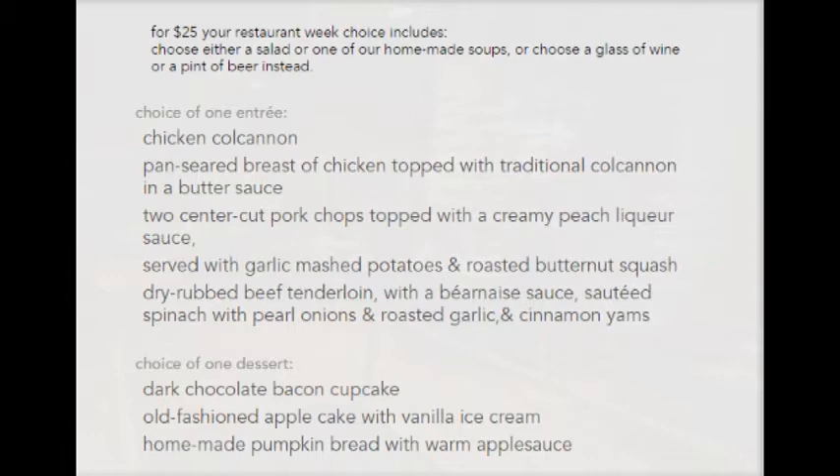Pan-seared breasted chicken topped with traditional kolkkanen and a butter sauce. Two center-cut pork chops topped with creamy peach liqueur sauce, served with garlic mashed potatoes and roasted butternut squash. Dry-rubbed beef tenderloin with a Bernays sauce, sauteed spinach with pearl onions and roasted garlic, and cinnamon yams.